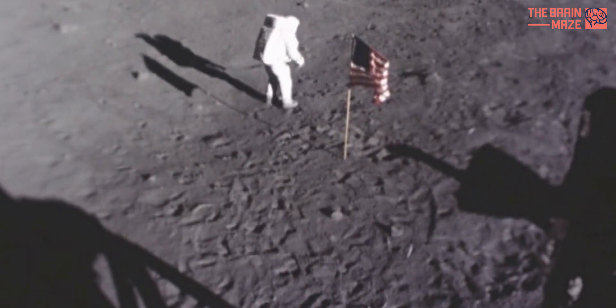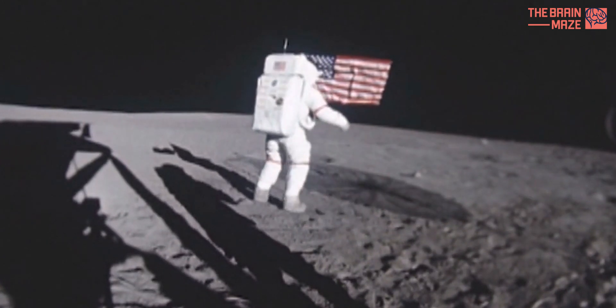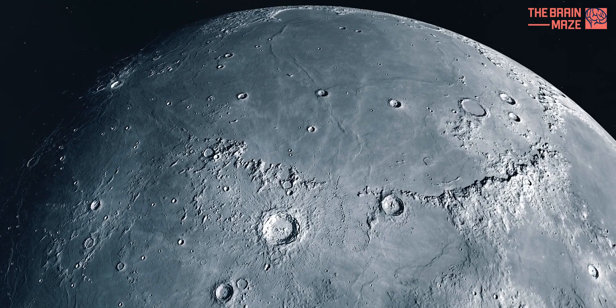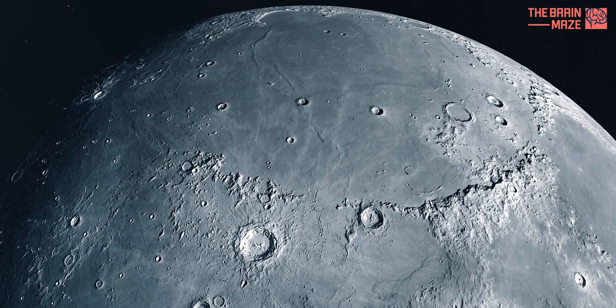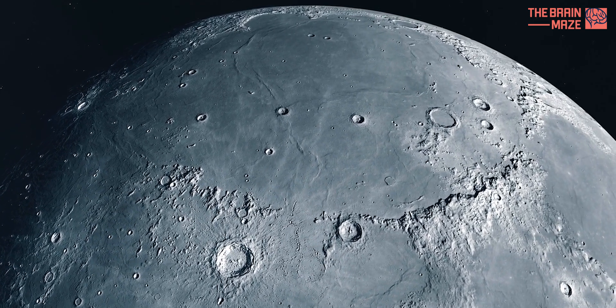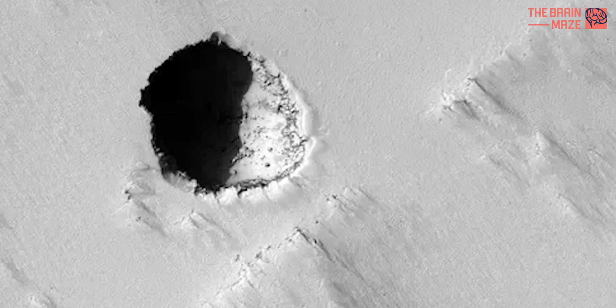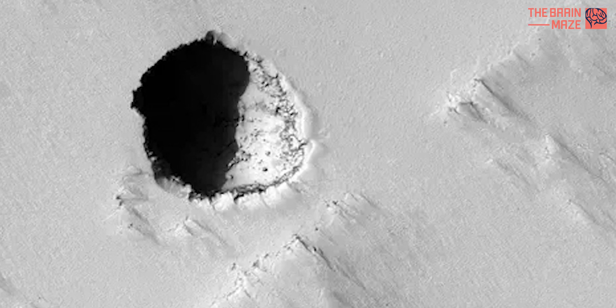We've all seen the iconic images of astronauts planting flags and bouncing around on the lunar surface. But the moon still holds many mysteries. Scientists just unearthed a big one — a cave. For the first time ever, researchers have confirmed the existence of a cave on the moon.